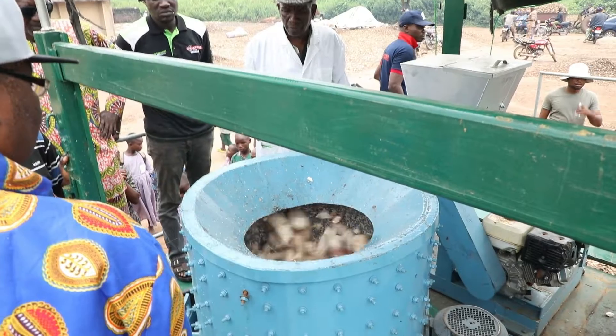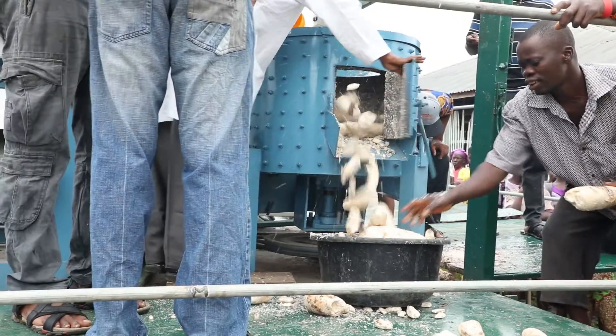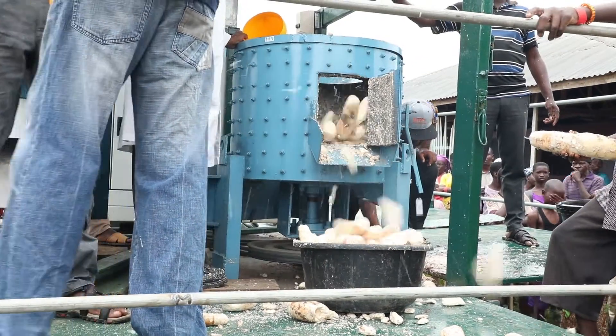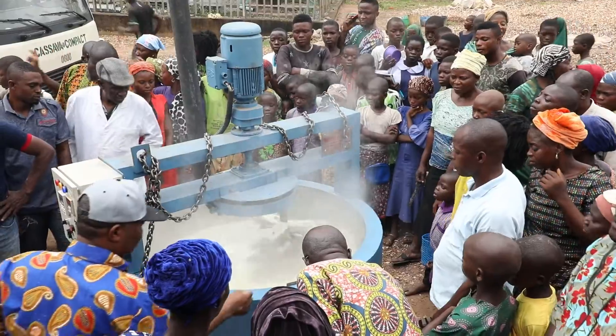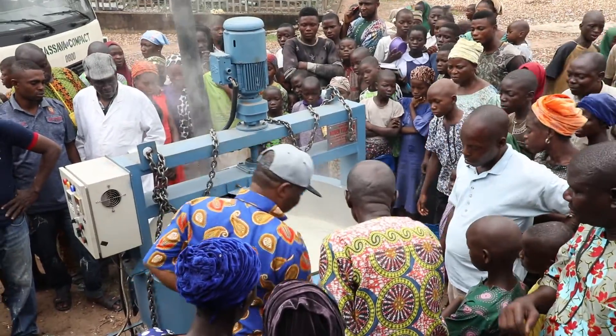If this is processed right inside the field, it can in turn give a lot of profit to the farmer. You can reduce the cost of transportation and you can also make use of all the by-products. This can increase the income of both the farmer and the processor.